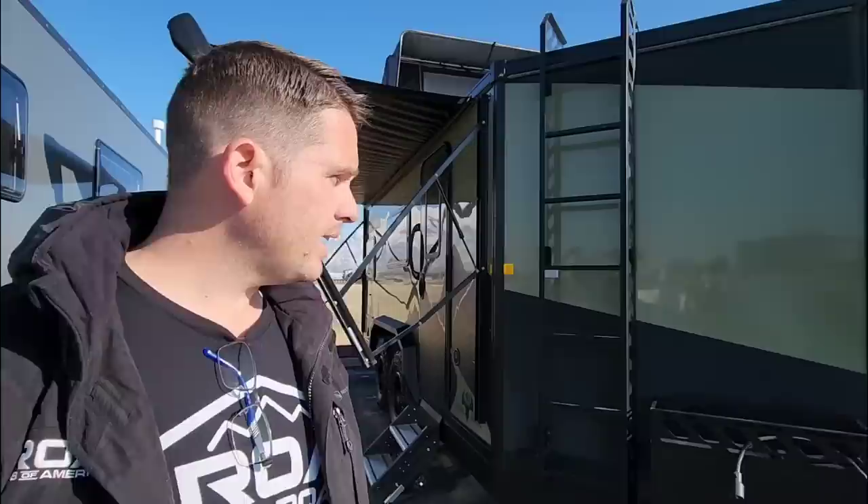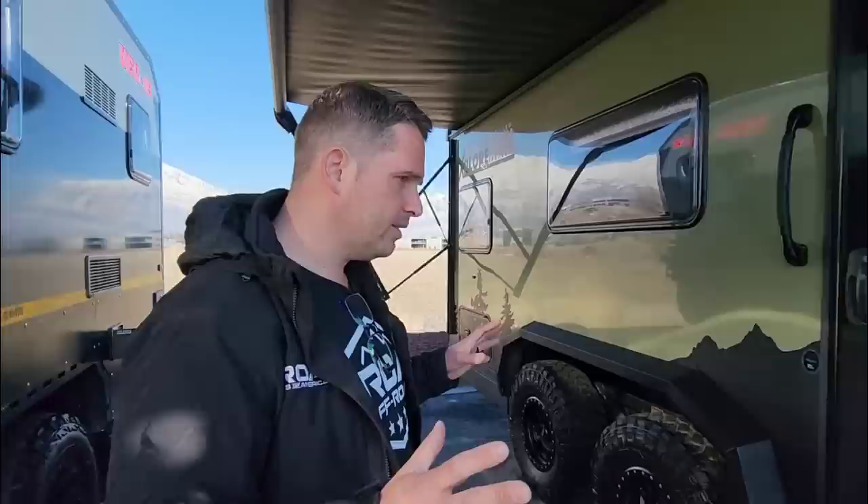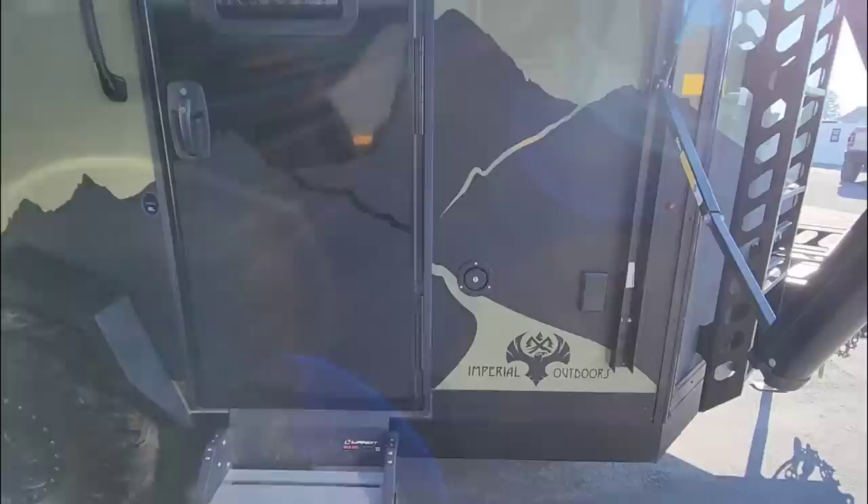A lot of the stuff we've gone through so far have been imports — South African, Australian, Chinese. This is our very first American, 100% made in America brand: Imperial Outdoors. These guys have been in business for going on about 15 years, but they've been mostly in the ice house market — for ice fishing. They're made to go to 40 below zero. That's insane.